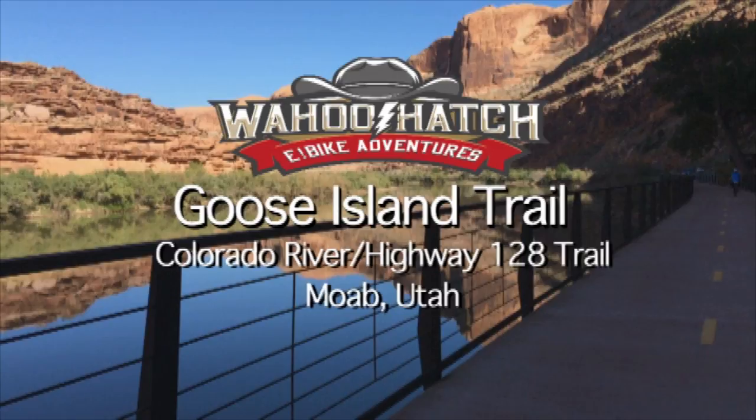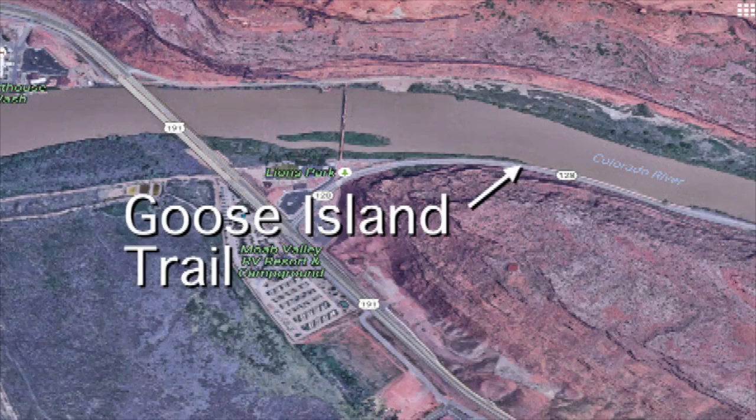This is a little video about the Goose Island Trail in Moab, Utah, and you know what I have to say about that — wahoo! And that's a big wahoo for this trail.